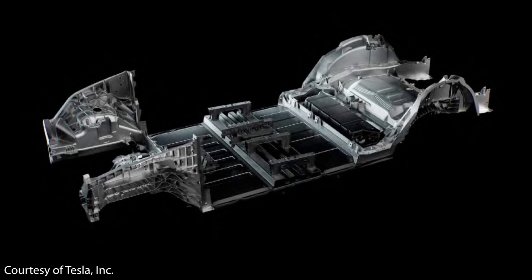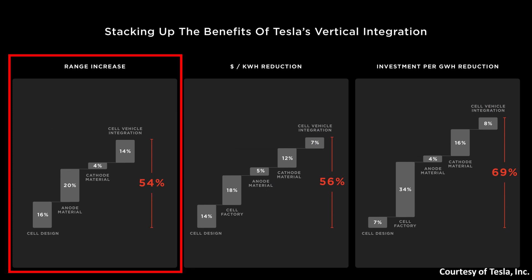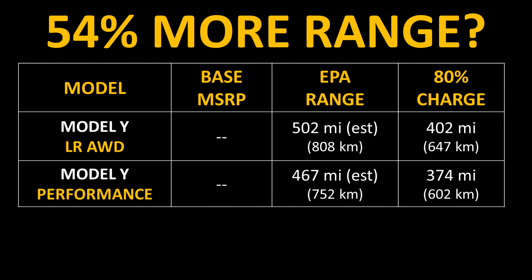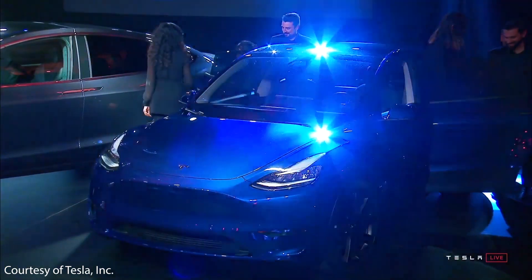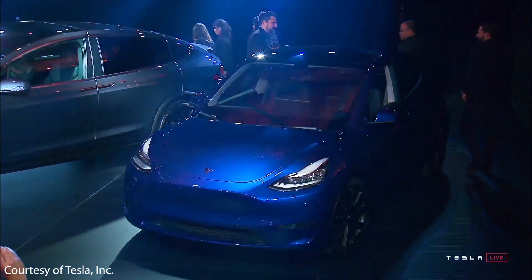The 4680 batteries and structural battery pack also address the range problem. As Tesla mentioned at Battery Day, this new technology should allow for up to a 54% range increase. While the current long-range all-wheel drive Model Y has an EPA-rated range of 326 miles, mathematically a 54% increase could push a long-range Model Y over 500 miles. However, realistically, we'll more likely see range approach around 400 miles over the next three to five years.